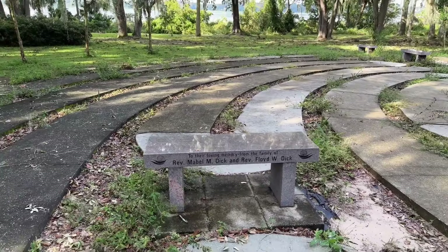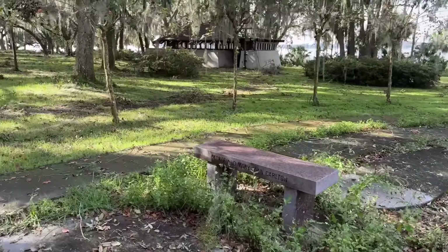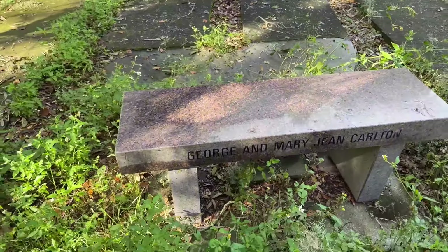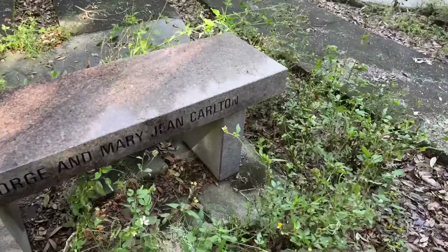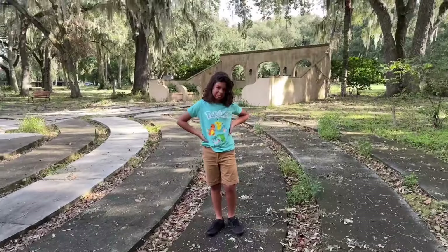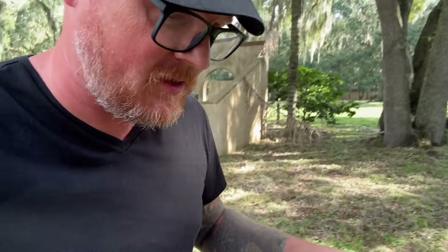I have no idea how far through the labyrinth we've made it, but there are some more benches — in memory of Mr. and Mrs. W.C. Harden Sr., to their loving memory from the family of Reverend Mabel M. Dick and Reverend Floyd W. Dick, and George and Mary Jean Carlton. So all these little places you can sit, but I would be leery. There's another one of those weird looking spiders right there. The benches are full of spiders. If you get tired, Sean, I'd recommend not sitting down.